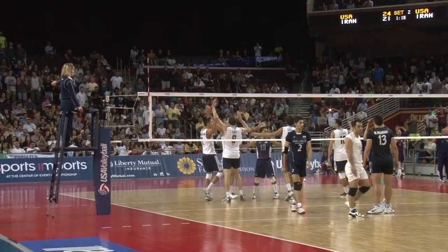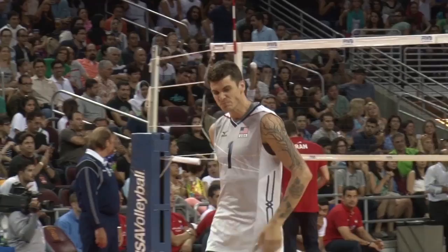He won that set for us and he was great from the service line all night long, all four sets. And that's just kind of what he does.